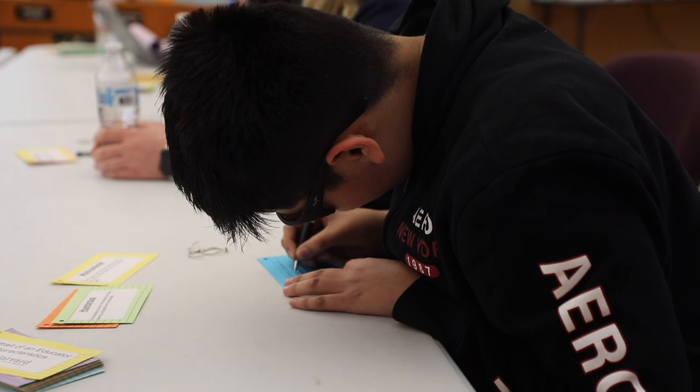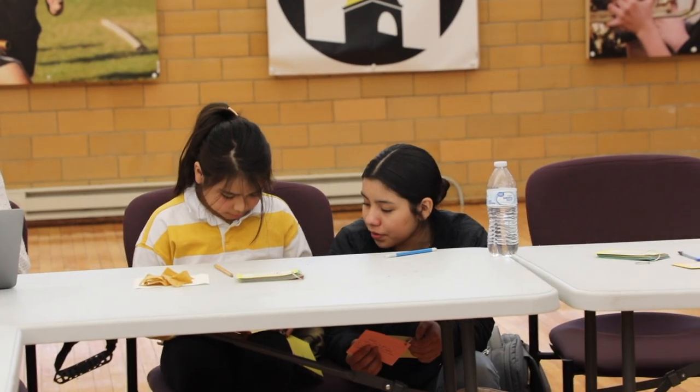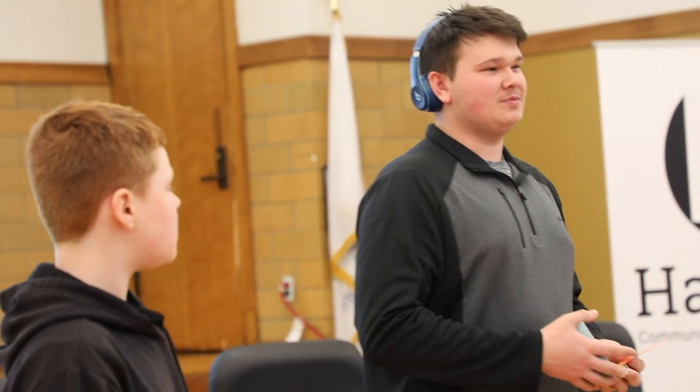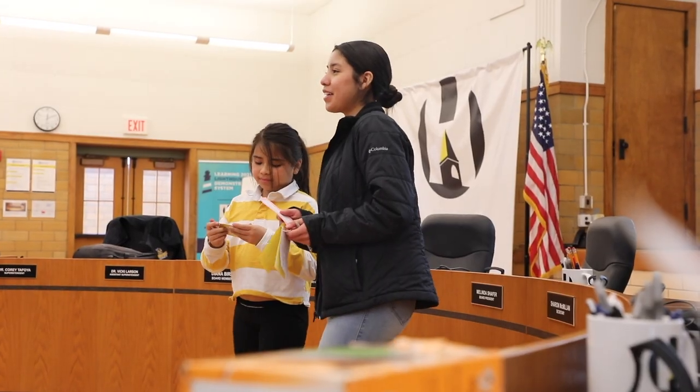Caring, respectful, approachable, adaptable, enthusiastic, and captivating emerged as the pillars of what extraordinary teaching looks like in D50, and thus our portrait of an educator was born.